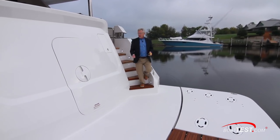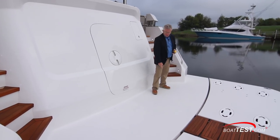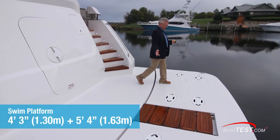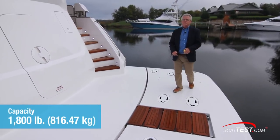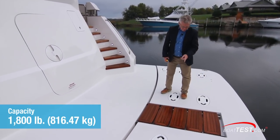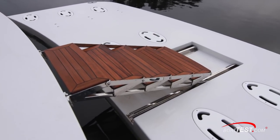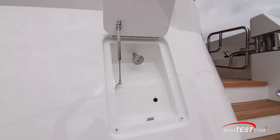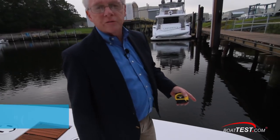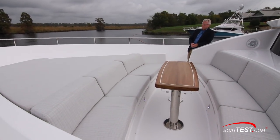The swim platform is accessed from molded stairs to both port and starboard. There's a fixed portion of 4 feet 3 inches and then a hydraulic section that comes out another 5 feet 4 inches, with an 1,800-pound lift capacity for putting a tender on it. In the center there are integrated stairs so that as we lower the platform, the stairs come right into play. Just to the starboard side is a hatch over the transom shower, and both corners have 6-inch pull-up cleats.